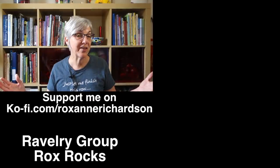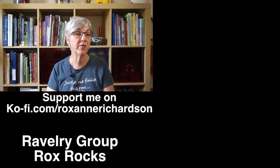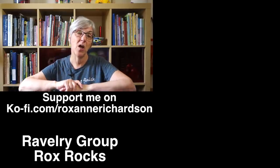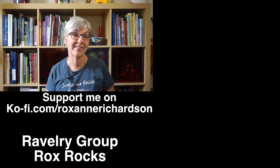That's it for this week's Casual Friday. If you have any comments, questions about today's video, or suggestions for future videos, leave them in the comments below or join the discussion in my Ravelry group — Rocks Rocks Rocks. Thanks for watching and I'll see you next week.